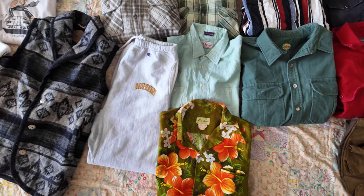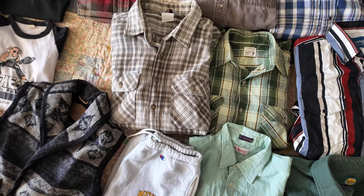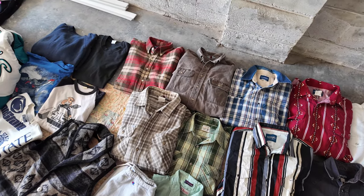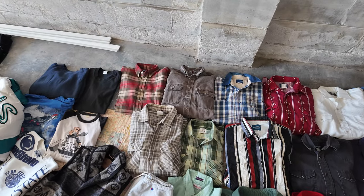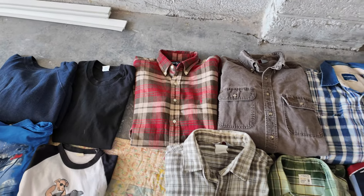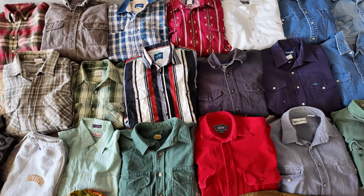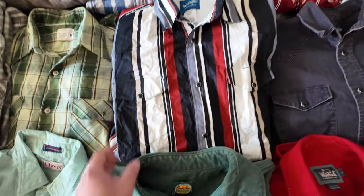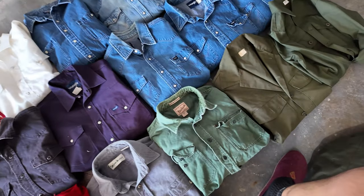A nice Aztec Woolrich vest, a classic local radio station KC 95 raglan shirt from St. Louis, an old Marlboro shirt, a nice blank black sweatshirt and t-shirt, a really nice old Hawaiian shirt, some 80s Missouri State reverse weave sweatpants, an Orvis shirt. These two are Carhartt — there were a bunch more but I didn't grab them because on eBay you get one view and zero watchers in a month, so I just don't bother. Nice Ralph Lauren plaid flannel, Big Mac, and all these Wrangler pearl snaps — the guy said he had brush poppers but I couldn't find any.